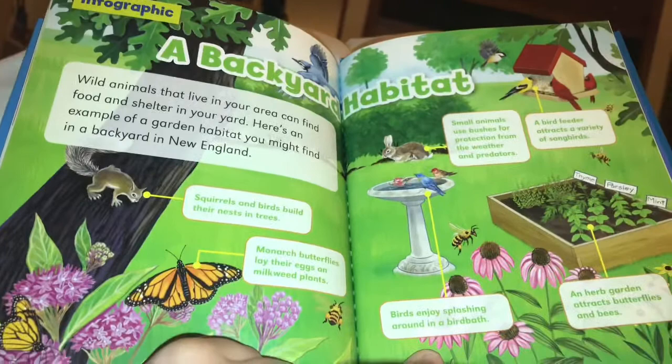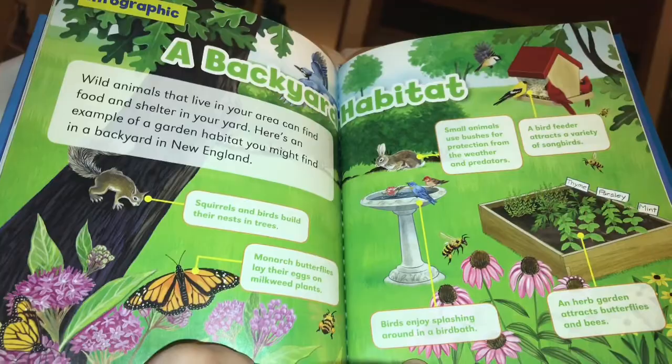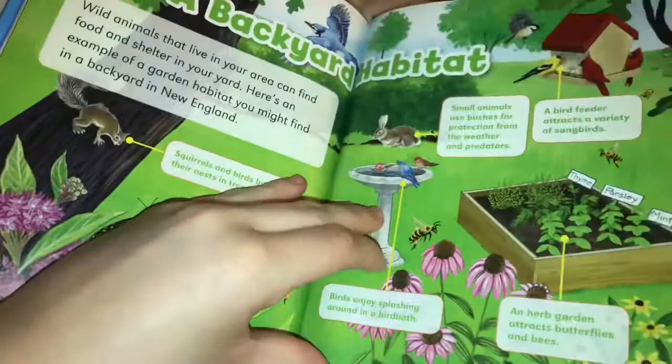A backyard habitat: wild animals that live in your area can find food and shelter in your yard. Here's an example of a garden habitat you might find in a backyard in New England. Squirrels and birds build their nests in trees. Monarch butterflies lay their eggs on milkweed plants. Small animals use bushes for protection from the weather and other predators. A bird feeder attracts a variety of songbirds.